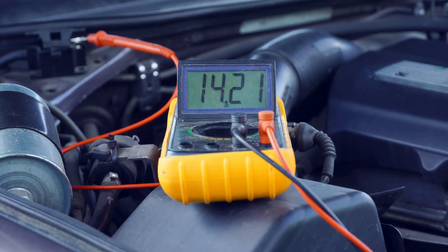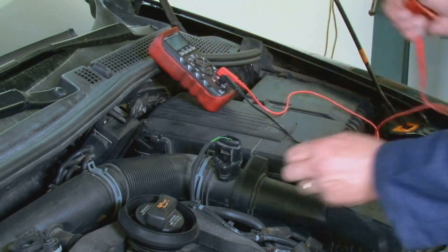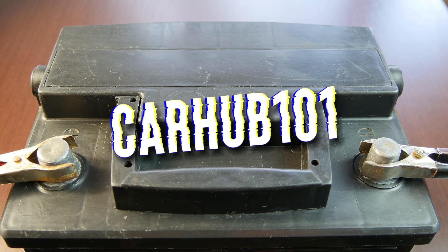How many volts a car battery has is one of the most important questions you might have. It's critical to comprehend this number in order to maintain the health of your vehicle's battery. In this video, we look at the ideal range of car battery voltage and discuss how to test the car battery voltage.